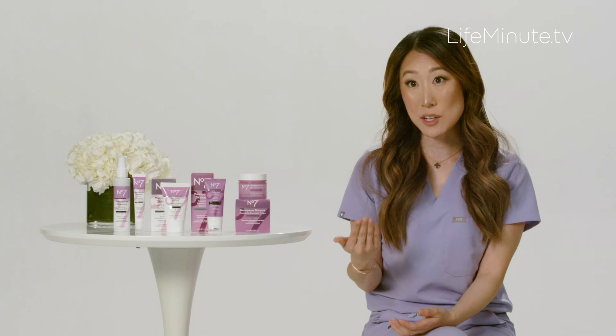One of the most overlooked products for skincare maintenance, treatment, and prevention is sunscreen, honestly. I always say you want to use sunscreen SPF 30 — that is the bare minimum. And you want to look for the words 'broad spectrum,' which means it blocks both UVA and UVB rays.